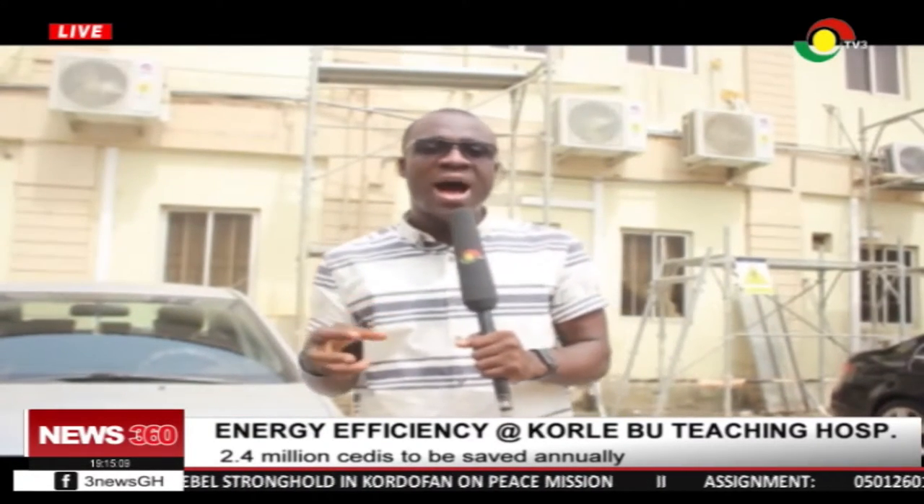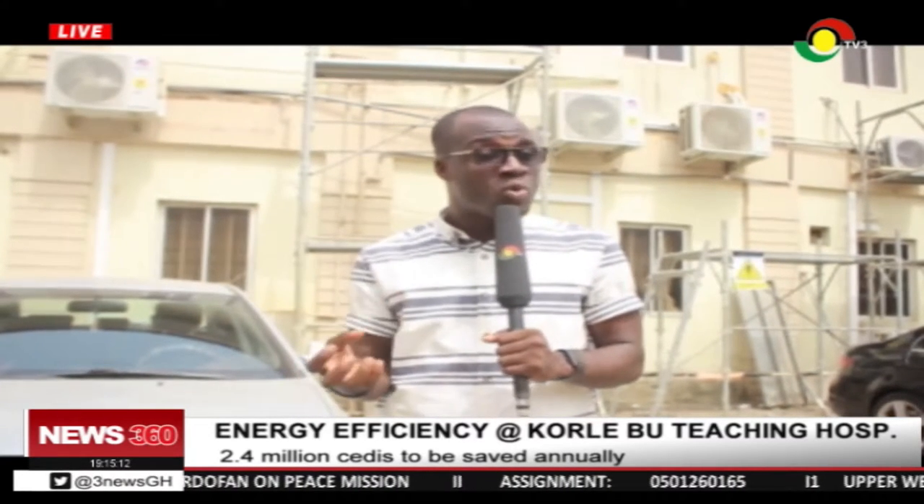Here at the premier hospital, what takes up most of the energy is air-conditioning and lighting. Air-conditioning accounts for 51 percent and lighting 23 percent.